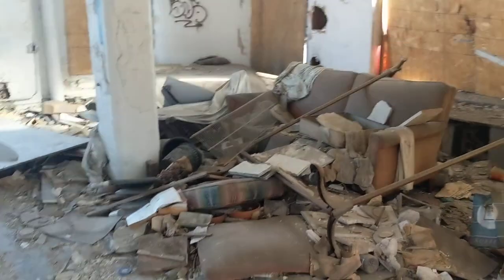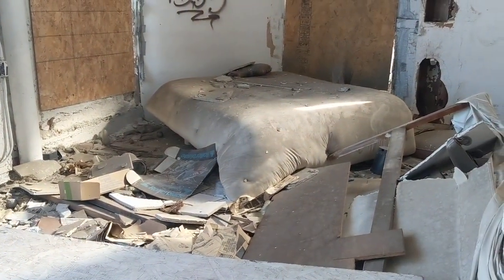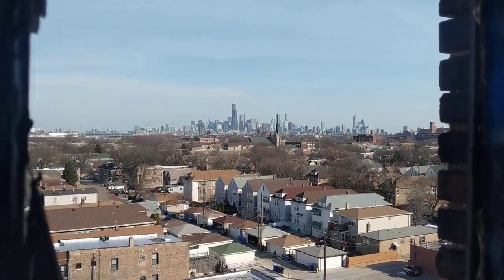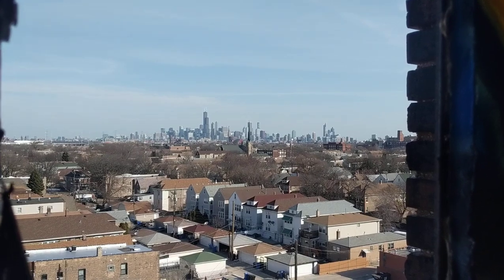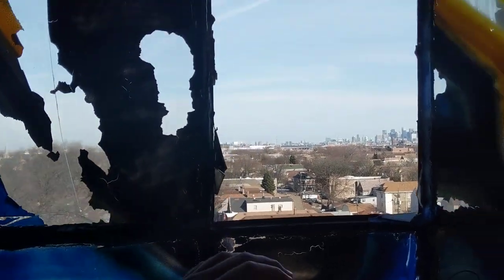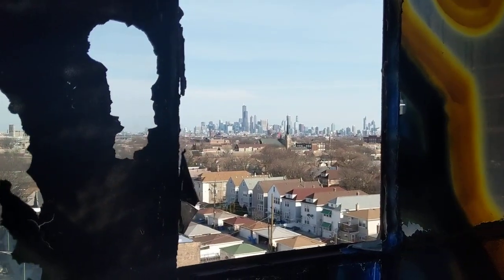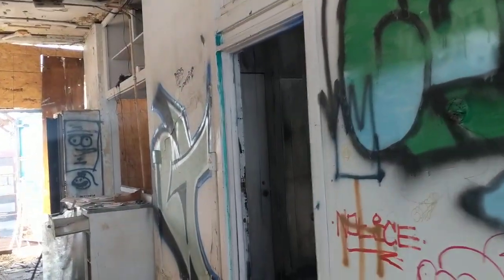It's a nice sunny day today, can't complain there. That almost looks comfortable — not sure you'd want to lay on that though. I've had plenty of nice skyline views in other videos.